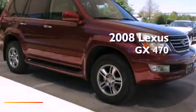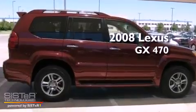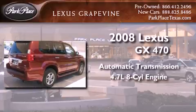This is a certified pre-owned 2008 Lexus GX470. This SUV has an automatic transmission and a 4.7-liter V8.